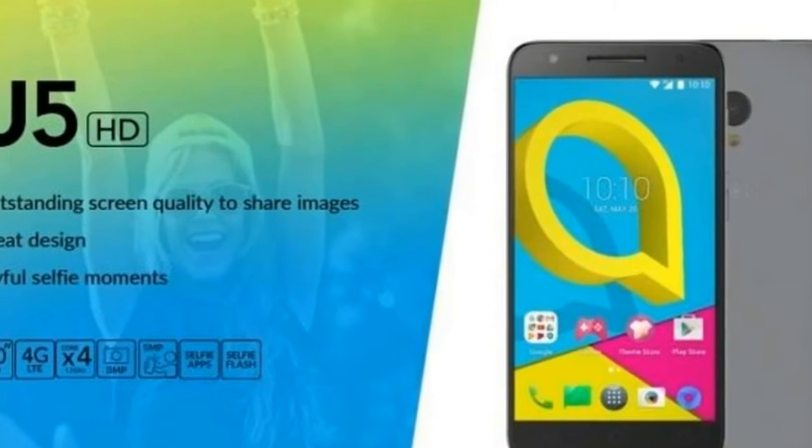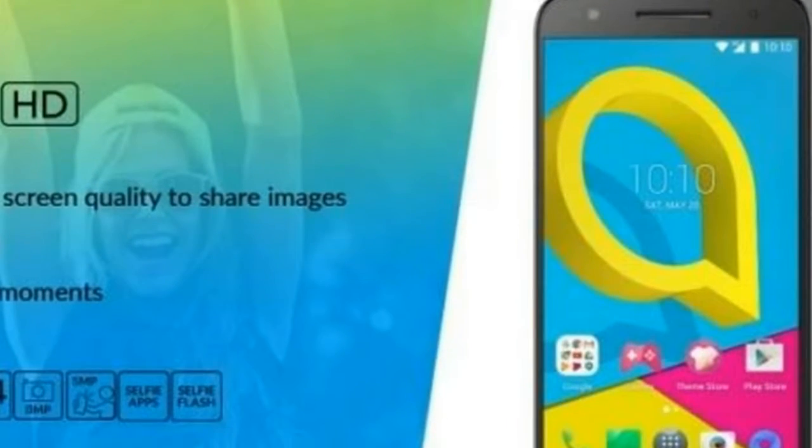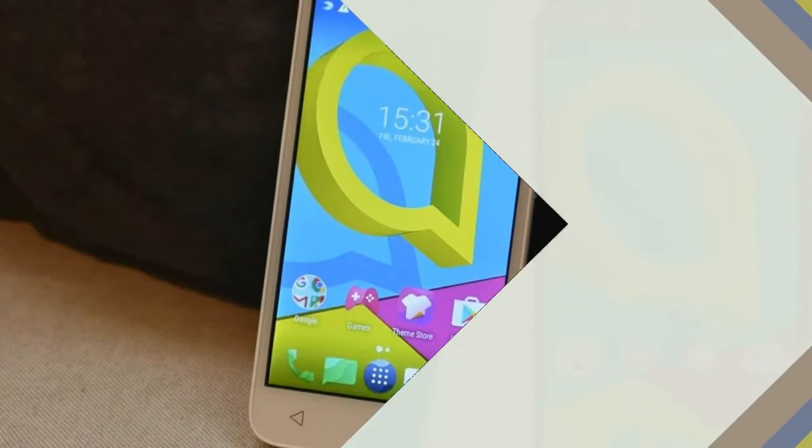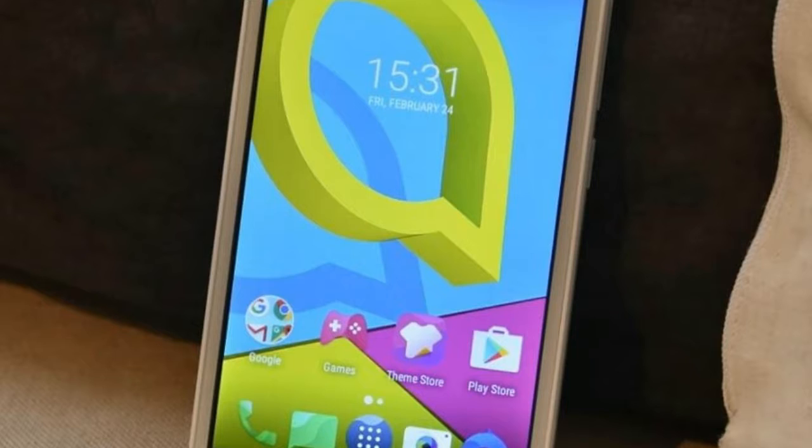Camera features include HDR, eyes, instant collage, face mask, face show, selfie album, and face beauty. It packs a 2200mAh battery that is rated to offer 4 hours of power.